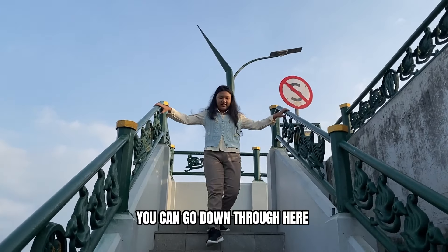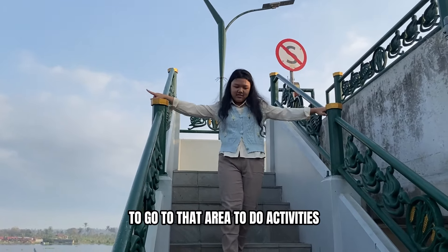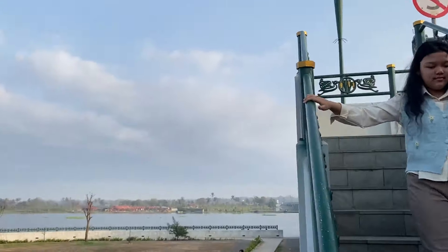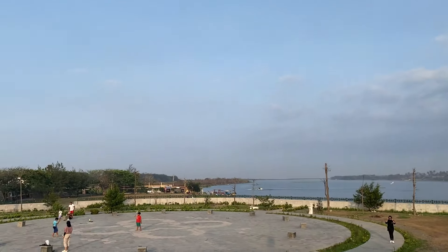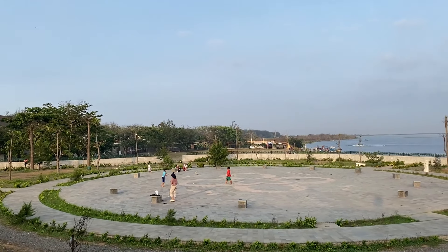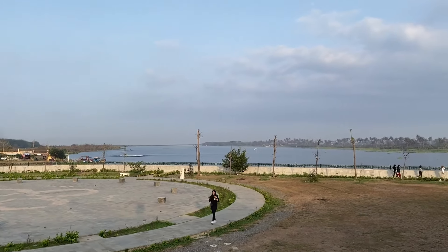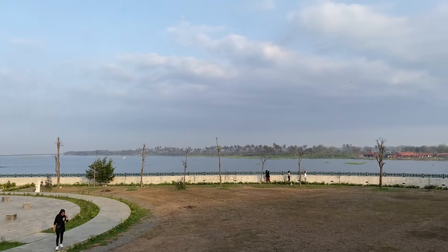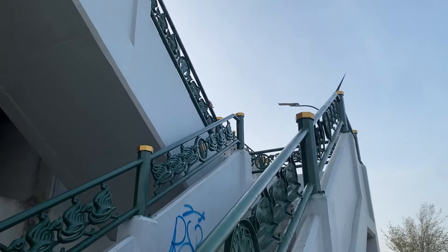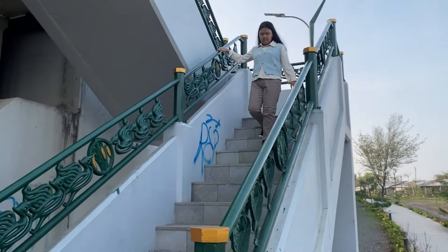You can go down through here to go to the area to do activities. There's also a connection down here to the other building along the bridge.